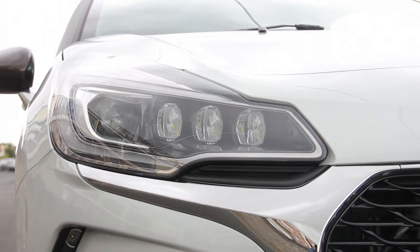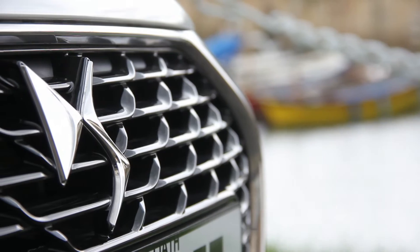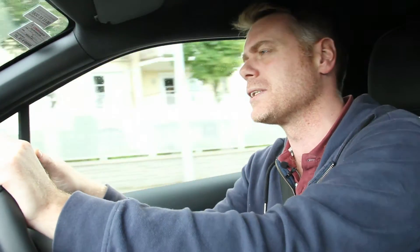This is the DS3. Where we're driving today is the 1.2-litre 110bhp version, and it's Elegance, I think, is the name of the trim, which means you get some lovely stuff here. I'll carry on about that in a couple of minutes.